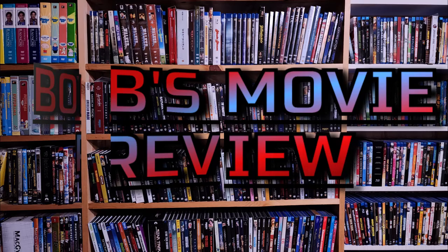Hello, movie lovers. Bob for Bob's Movie Review here. I hope you enjoy the video. Today I'd like to bring you my unboxing and review of Babylon on 4K Steelbook.